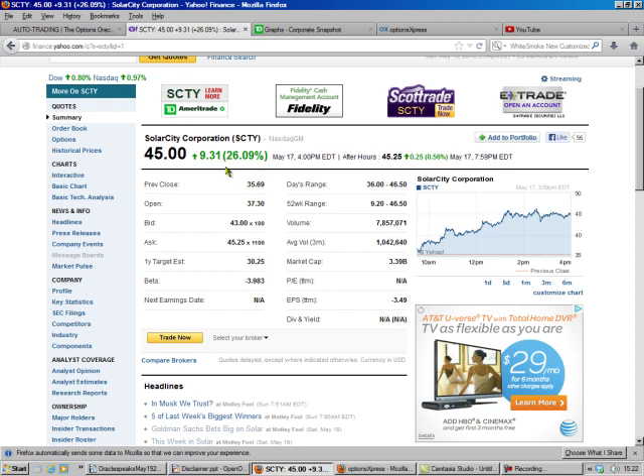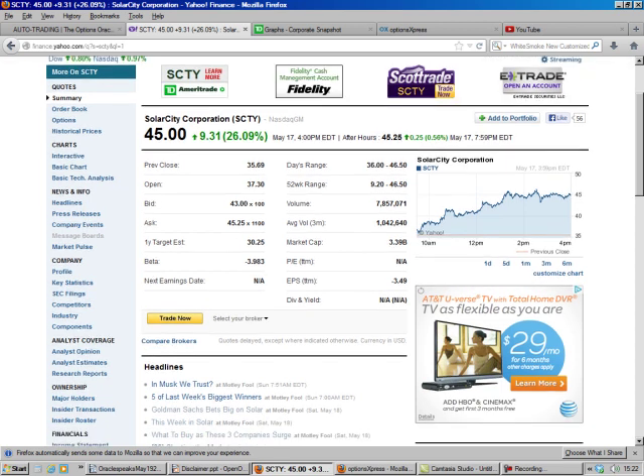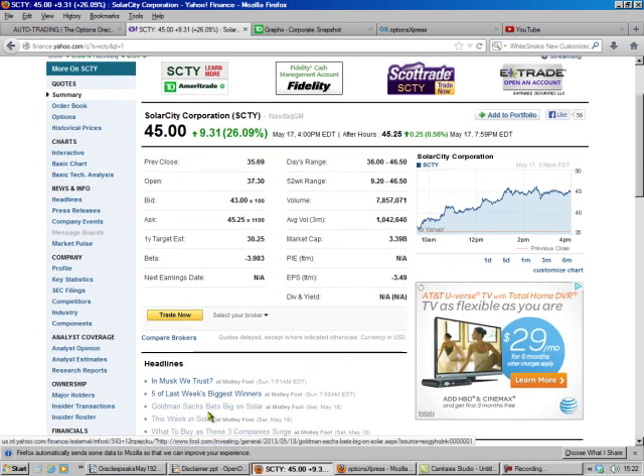You see they went up nine dollars Friday because Goldman Sachs committed a half a billion dollars — 500 million dollars — to help these guys finance regular Joes like you and me so we can have solar power on our house.